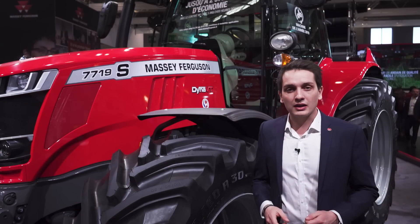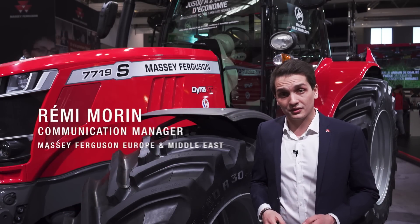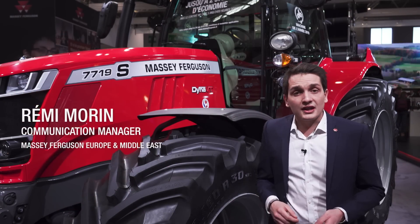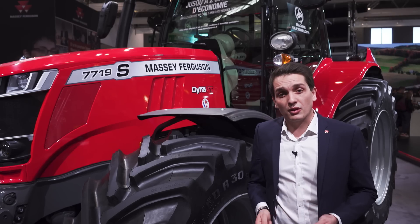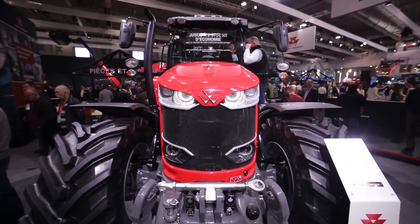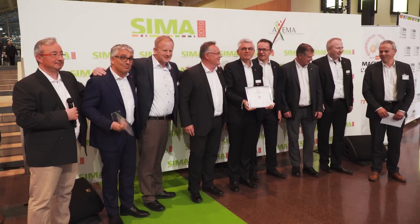Hello and please be very welcome on a very crowded Massey Ferguson stand for this edition of CIMA. We are at the third day and this is a very special day for Massey Ferguson. This tractor there, the MF7719S, has been awarded Machine of the Year in the L category.